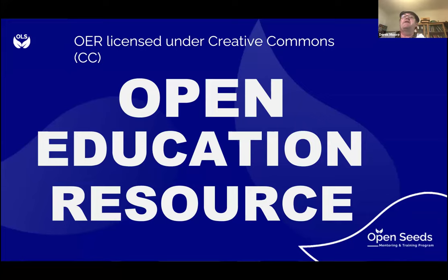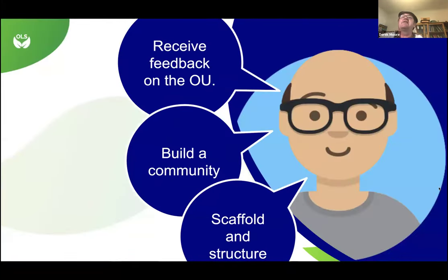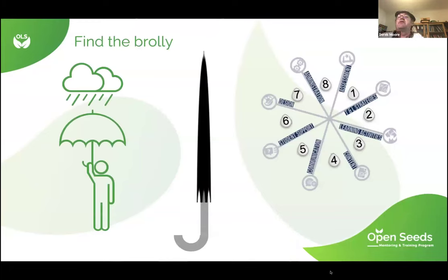It's licensed under Creative Commons and you can access it via resources I'll mention later. Harini's question to me was: what do you need to do, Derek? I had three answers: I need to receive feedback on the Open Umbrella, I need to build a community, and I need to scaffold and structure what I'm doing. The first step is to help people find the brolly — go to the website.